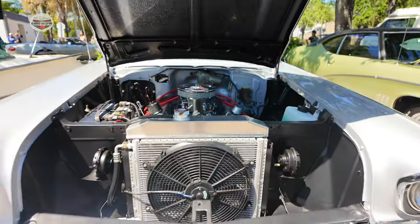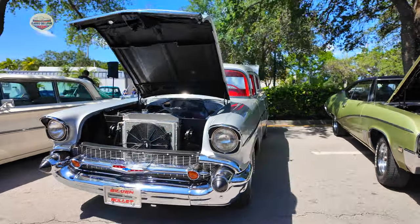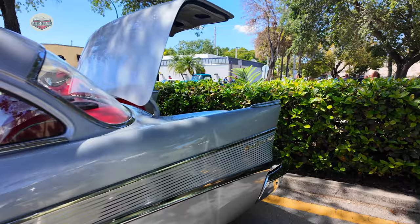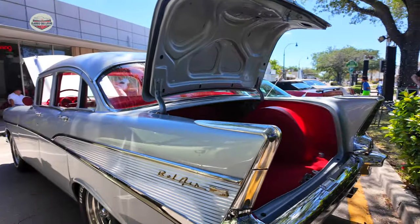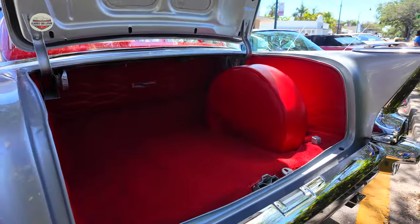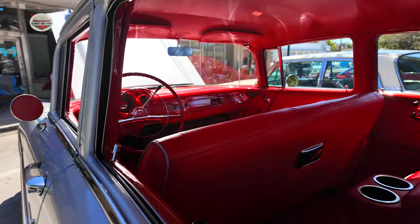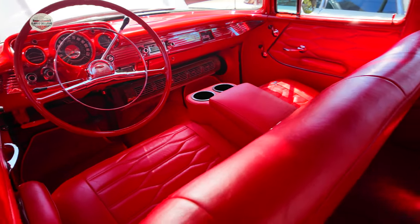Now we've got this 1957 Bel Air — little Resto Mod, as you can tell. Gorgeous color combination with the silver and the red interior. Paint job looks amazing. Let's check out the trunk — beautiful custom trunk. I love the silver and red combination. Look at this interior. Love it. That red just pops.